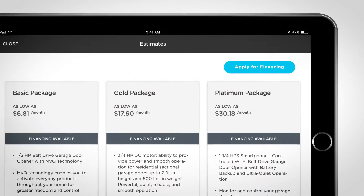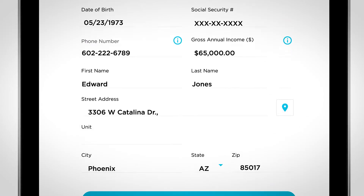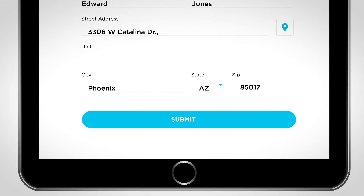Being able to offer customer financing through Service Titan helps them move forward with even the biggest jobs. You don't have to go to a third party, you don't have to call something in. It works really, really smoothly, and it helps you increase your sales.